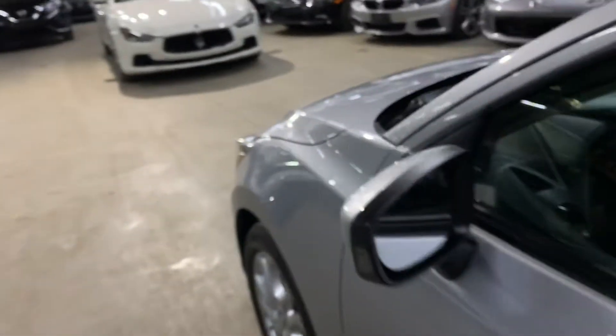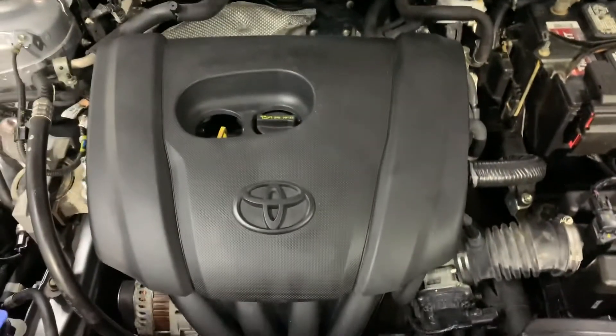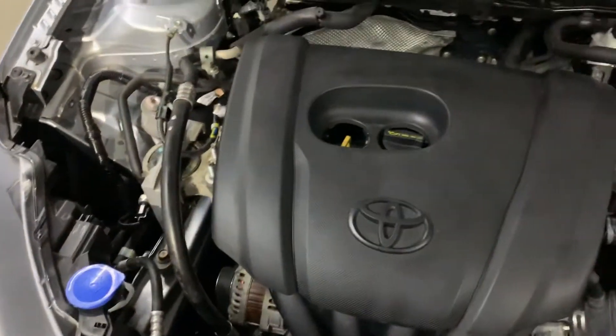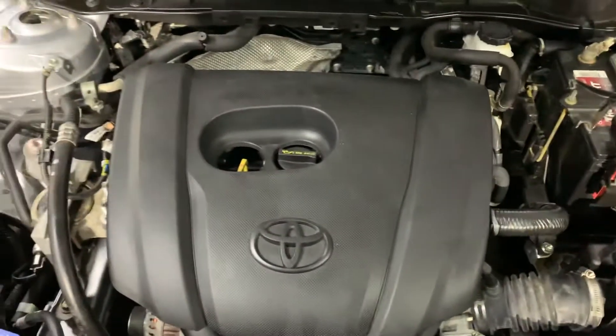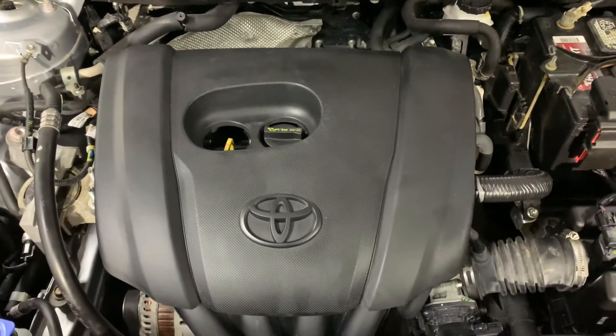Let me go ahead and show you the engine. This is the engine of the vehicle — it is detailed. Most importantly, as you heard, there were no hesitations or noises while we had this vehicle running.